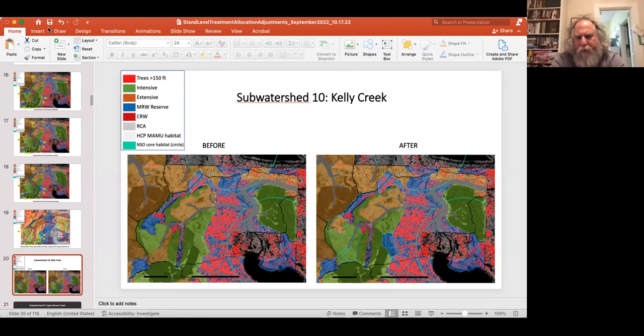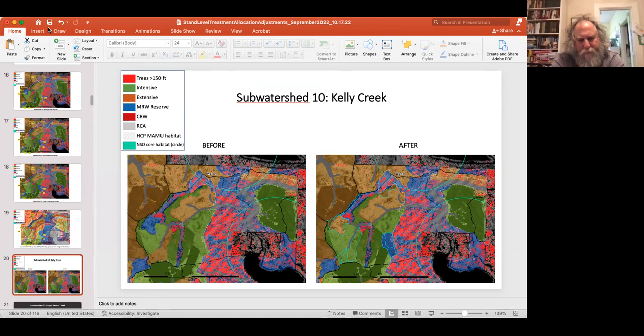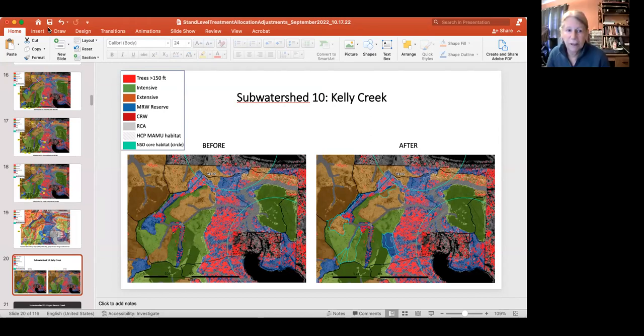Is that area visible from Loon Lake? One of the issues was viewshed. We would need to look at that with GIS. I haven't done an analysis of that. And I want to point out — the red dots are the 150-foot screen, not 200-foot. Thank you.